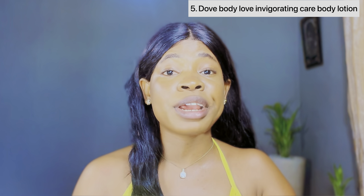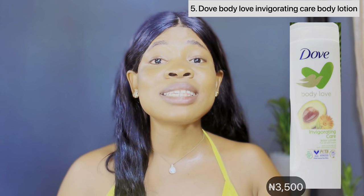It retails at a price of 3,500 naira depending on where you're getting it from. So it's a very nice body lotion that would definitely have your fair skin glowing. The last but not least best dope body lotion for fair skin is this dope body love invigorating care body lotion. It's formulated with a blend of avocado oil and calendula extracts, so this is one body lotion that is going to make your skin feel soft, smooth and glowing — it's very moisturizing on the skin.